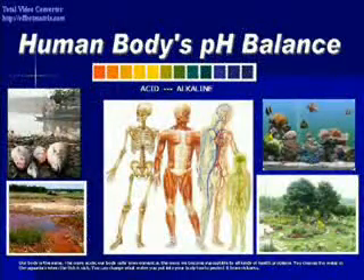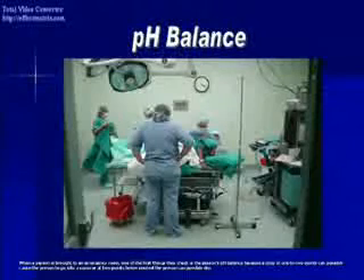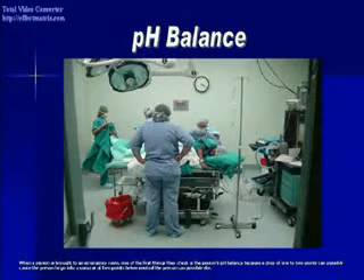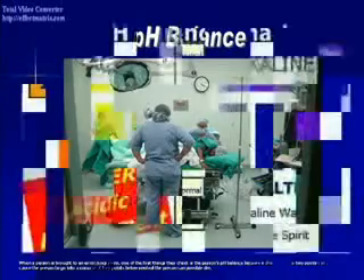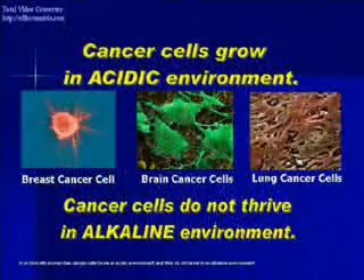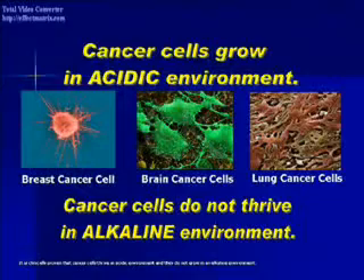The more acidic our body's cellular environment is, the more we become susceptible to all kinds of health problems. When a person is brought to an emergency room, one of the first things they check is the person's pH balance, because a drop of one or two points can cause the person to go into a coma, or at two points below neutral, the person can possibly die. A person with cancer has a very acidic body — it is clinically proven that cancer cells thrive in acidic environments and do not grow in an alkaline environment.